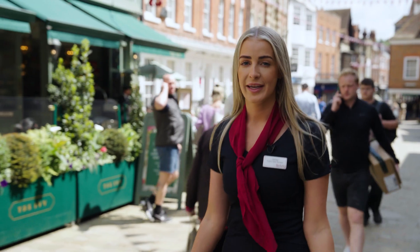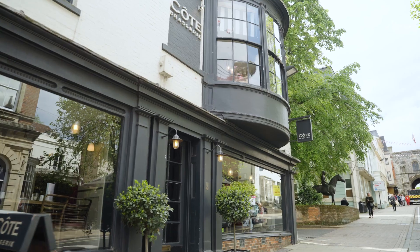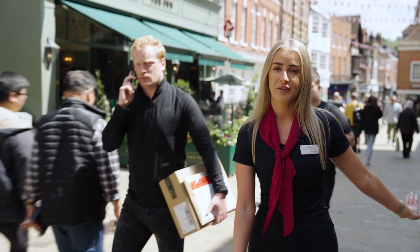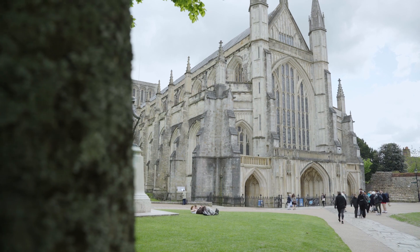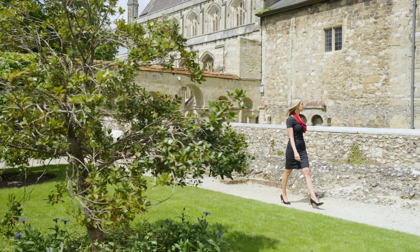We also have an array of restaurants such as the Ivy just behind me, Côte Brasserie further up the high street, and then to the right, further down, you have Winchester Cathedral. Winchester is steeped in history — the Cathedral is just behind me, and as you can see the surrounding grounds are open to the general public to use during the day.